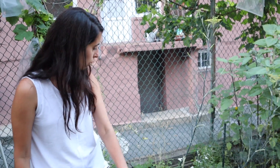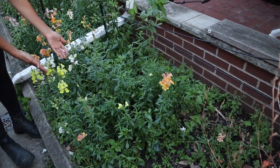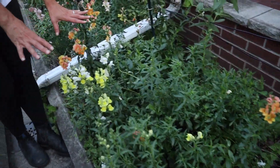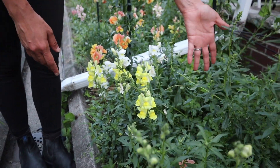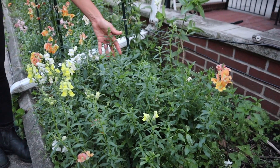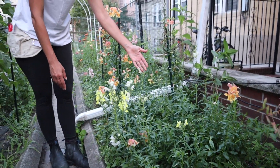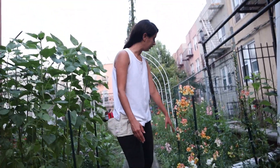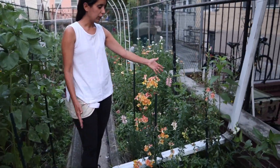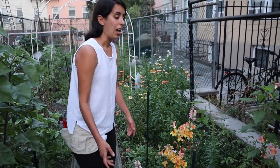The snapdragons — some more of them have opened, which is good. I have some extras in here looking nice, and tons of green ones on this side that aren't going to open, but I'm still going to cut them to use as filler. I'm glad I can at least have some color with the ones over here. The ones I'm saving for seed I'm not touching.